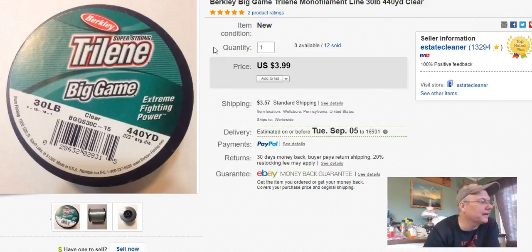More fishing line — I paid 50 cents, sold it on the 17th, and got $4 plus shipping.